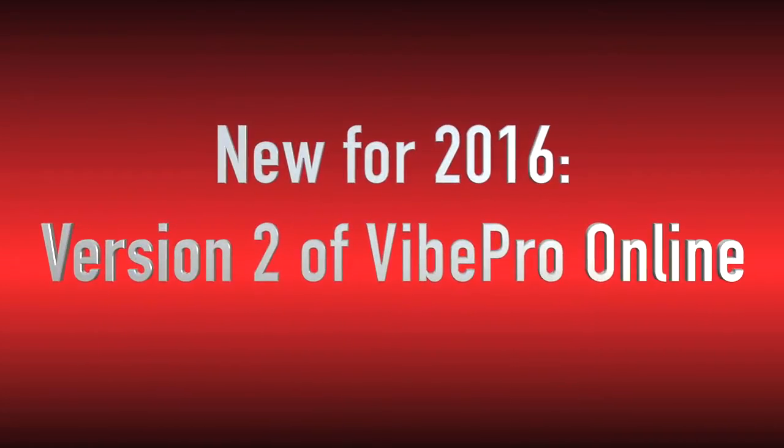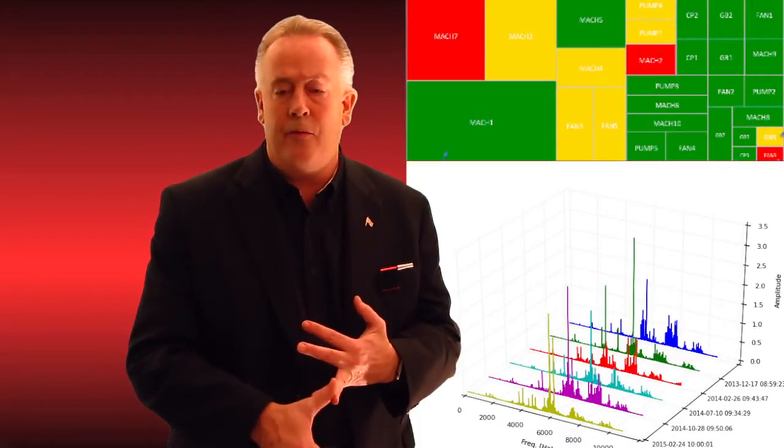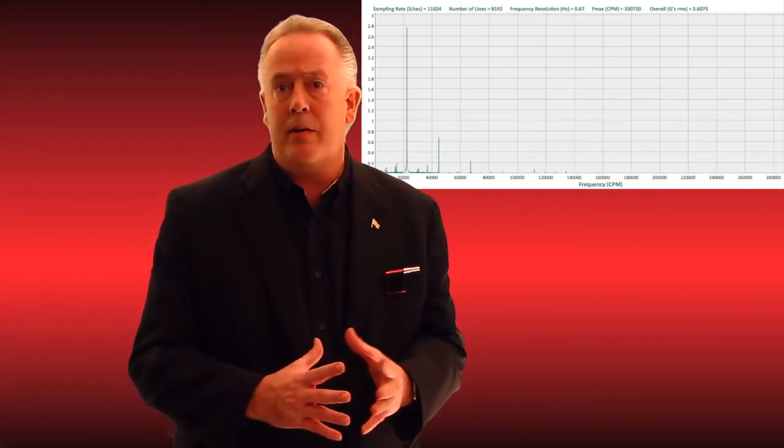Also in 2016, we are going to have a brand new web app for our customers. It has a beautiful dashboard, heat map, and waterfalls — all new. We also have a feature called Peak Trend, which is early diagnostics for bearing failure. It's a special filtering system proprietary to GTI.